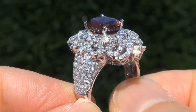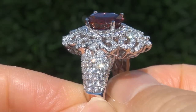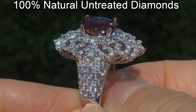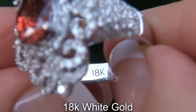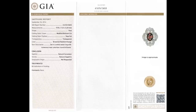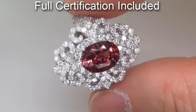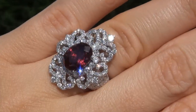Our gemologist also checked and verified every aspect of the ring and confirmed that it is an unheated orange sapphire accented with 100% natural untreated diamonds, and the setting is heavy solid 18 carat white gold. Included with the item are both the GIA certification and a Certified Jewelry certification that documents the authenticity, quality and characteristics of the ring.